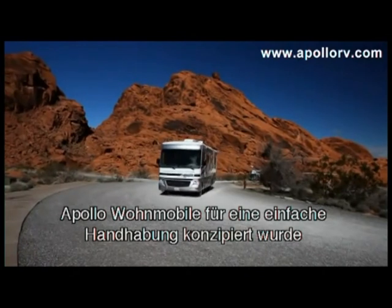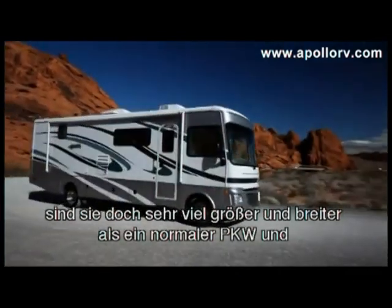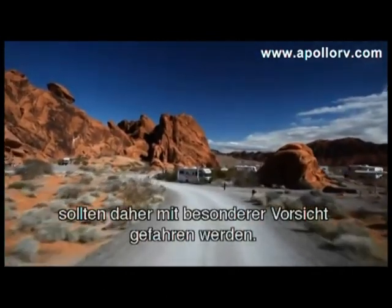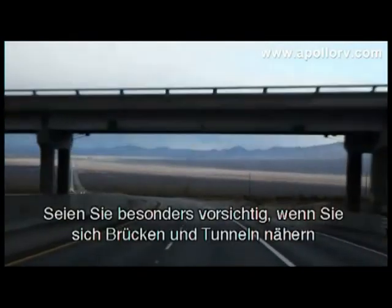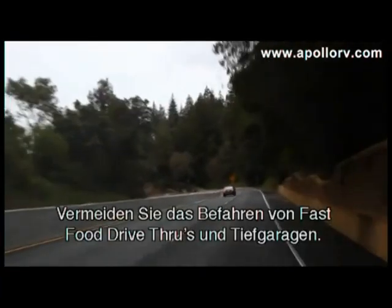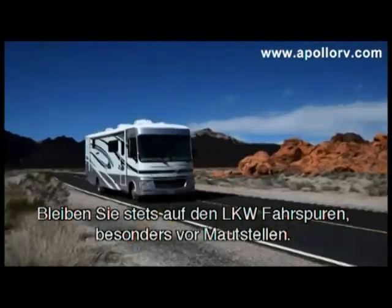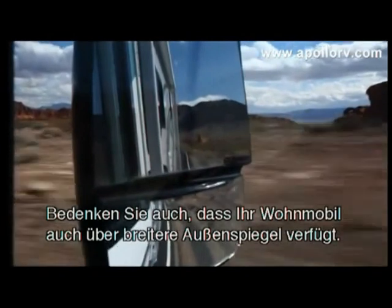Apollo vehicles have been engineered for an easy driving experience. However, RVs are much taller and wider than the average family car, and as such should be driven with extra care. Take extra care when approaching bridges and tunnels, and be aware of low-hanging tree limbs. Avoid drive-throughs and undercover car parks. Always use truck lanes, especially at toll booths. Remember your vehicle has extended mirrors as well.